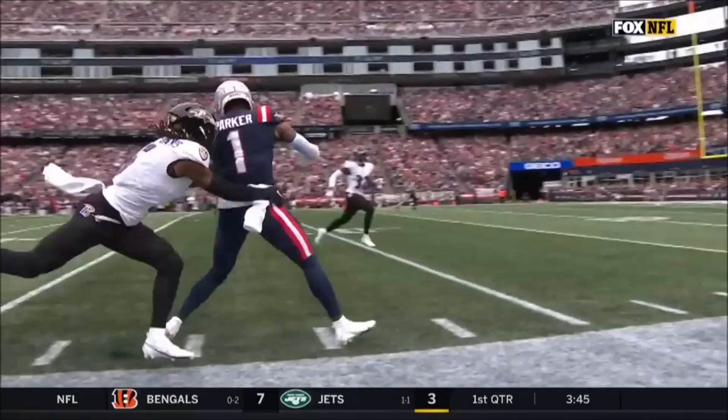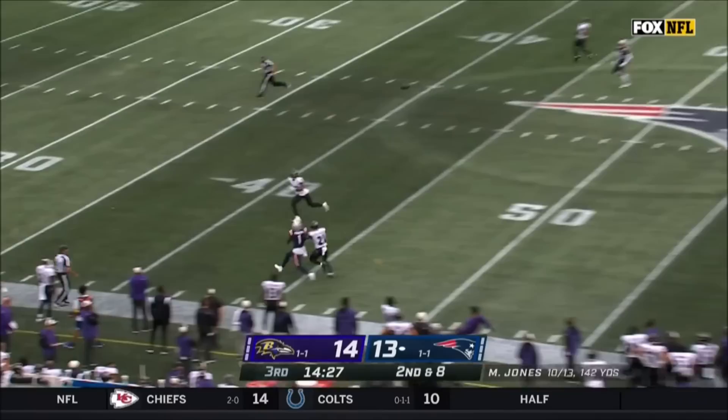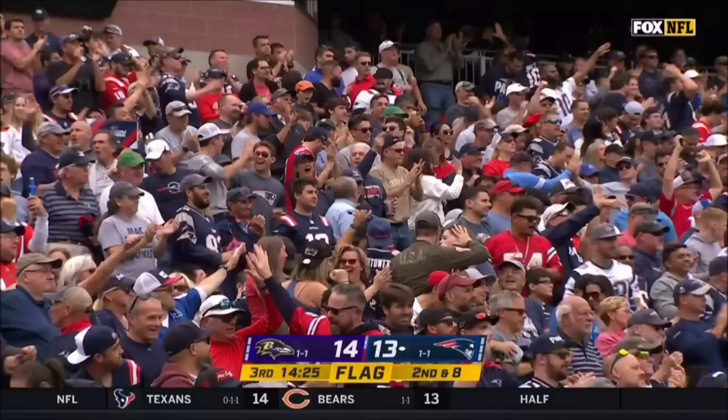Talking about the differences in this offense and how it's going to evolve as the year goes on — that only gives some opportunity for bootlegs and play action. Jones wants Parker. He goes up and gets it even with his jersey getting yanked by Stevens. Devontae Parker finally making his presence felt in New England.